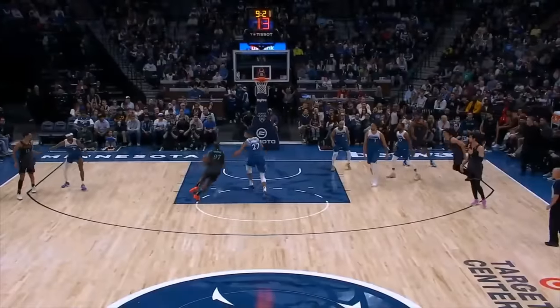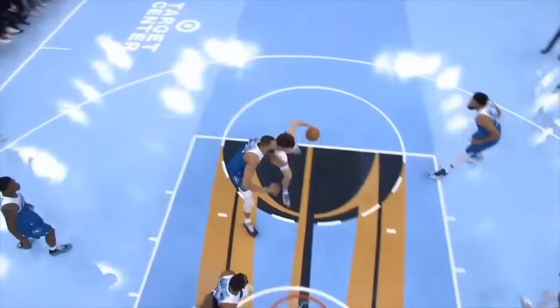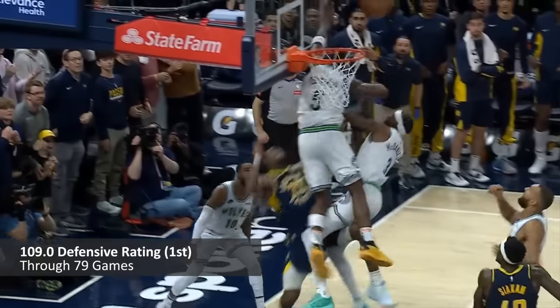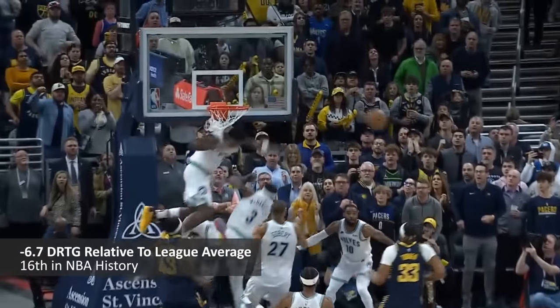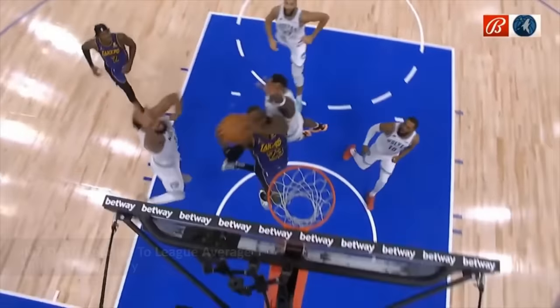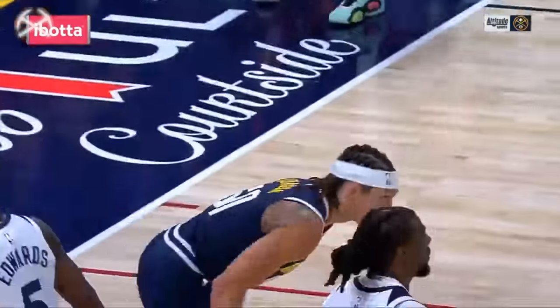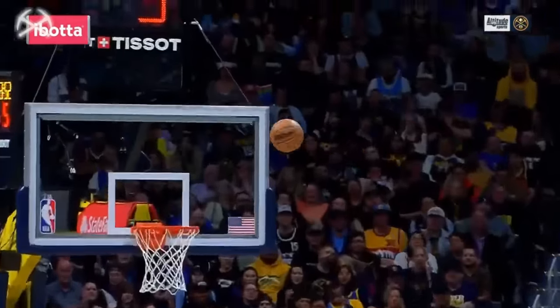55 wins, 24 losses — that was the record of both the Timberwolves and Nuggets heading into their fourth and final matchup of the season. The catalyst behind Minnesota's success has been a near-flawless defensive season anchored by the favorite for Defensive Player of the Year. On the other side was the frontrunner for his third MVP, Nikola Jokic, who continues to build his case as one of the best offensive players ever.